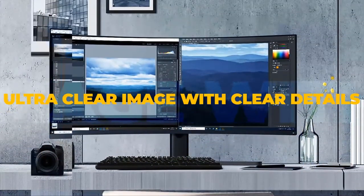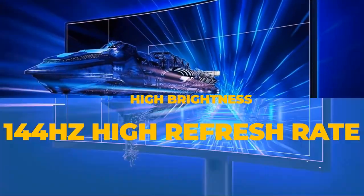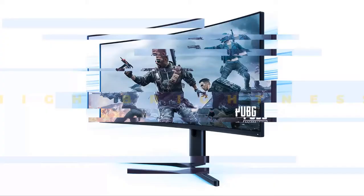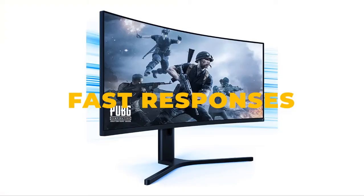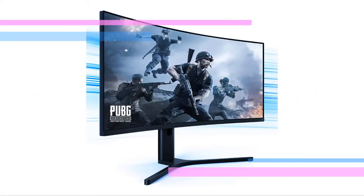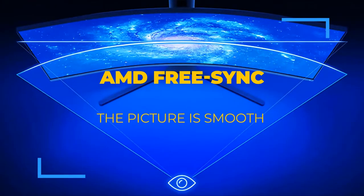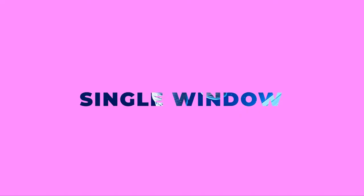Stunning scenes demand stunning high definition picture quality. 1500R extreme curvature, high 144Hz refresh rate, and high speed response puts you one step ahead of the action. An immersive experience like watching a movie on a screen with no edges. Low blue light, no visible flicker — protects your eyes to make work easier.